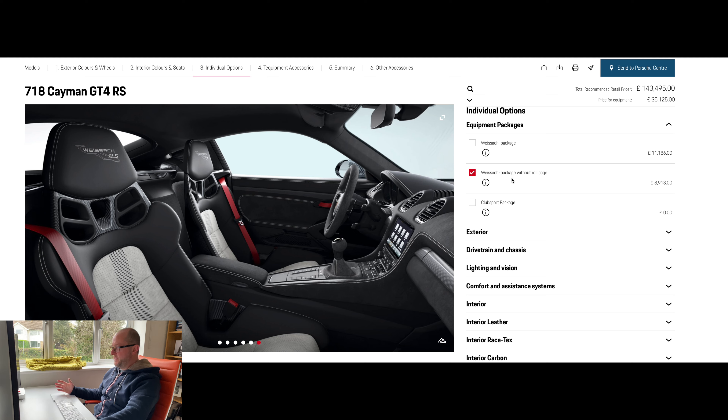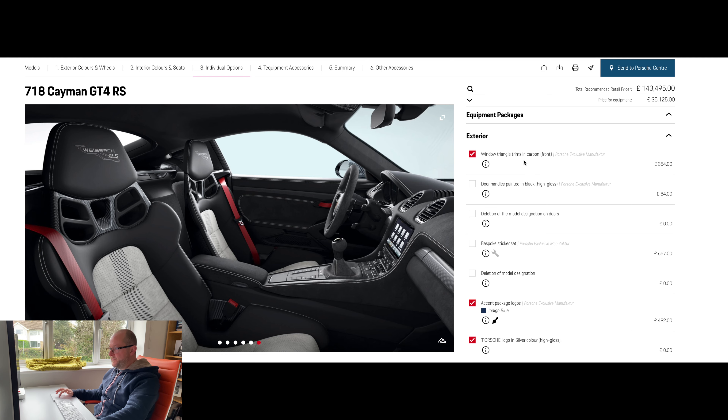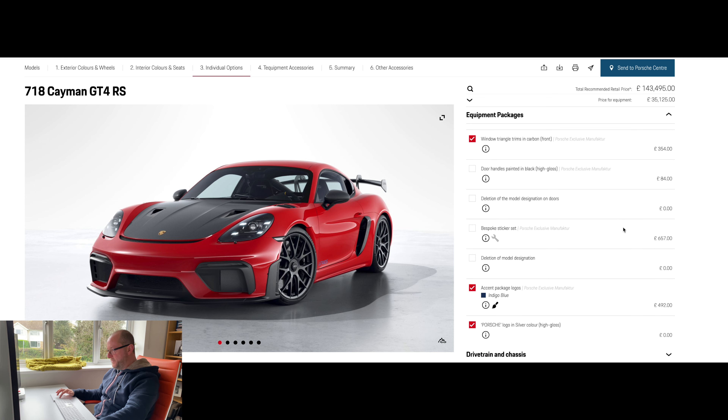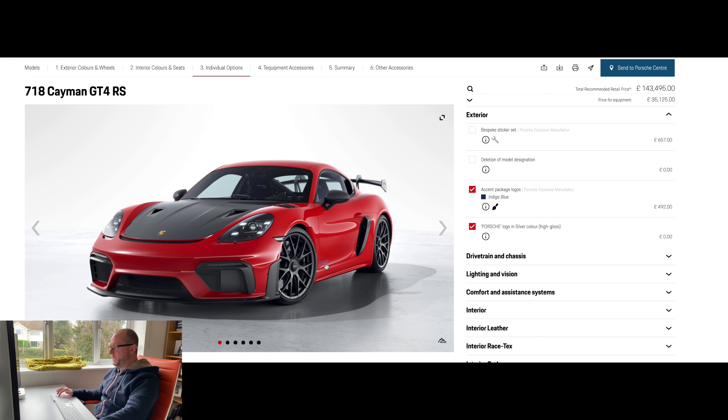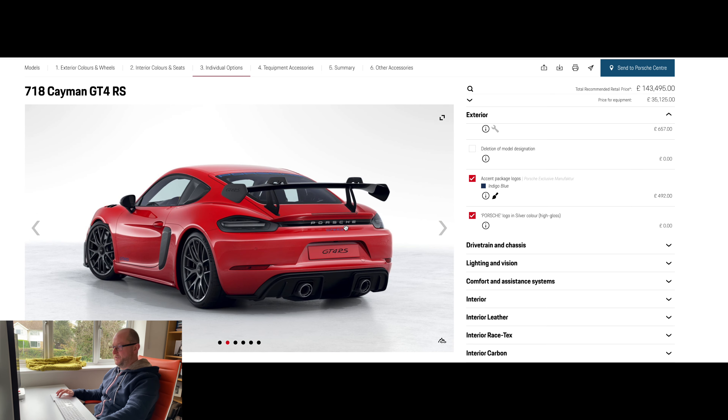I've gone for the Wysak package without the roll cage. If you crash one of these things it's going to cost thousands to repair the whole car anyway, so I don't feel the roll cage adds much. Adding a roll cage — even a titanium one — still adds weight, so it's not for me. On the exterior, I've added the carbon trims, gone for indigo blue accents on the side, and added the Porsche rear logo in silver high-gloss, just to give it a bit more presence.